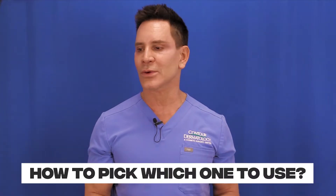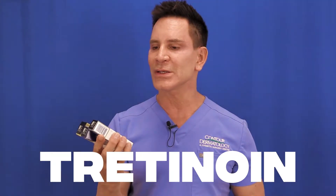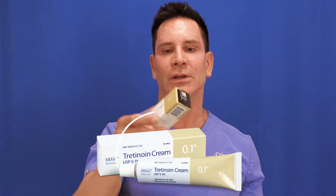Retin-A is my favorite product ever, and people want to know how to pick which one, because there are several — we have six types here in our office. Retin-A is the brand name, like Del Monte or Heinz, but the generic name is Tretinoin. There are three strengths: 0.025%, which is the gentlest and comes in a gray tube; 0.05%, the medium strength; and 0.1%, the strongest.